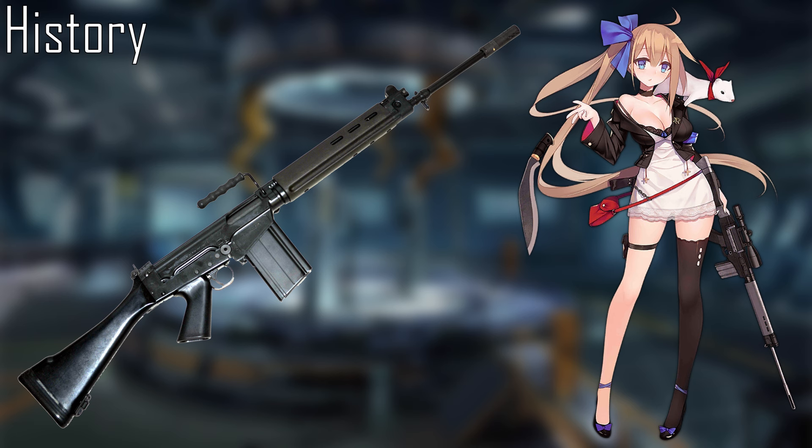The UK gave up their homegrown EM-2 for the FN FAL, designated by the British as the L1A1 instead. Due to its popularity in the West and NATO countries, the FAL became known as the right arm of the free world.